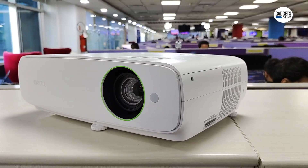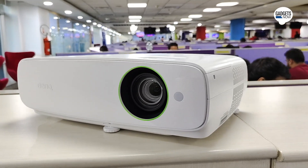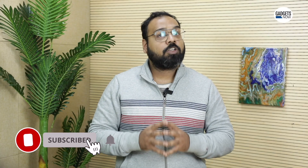The BenQ projector is priced at Rs. 95,000 in India.